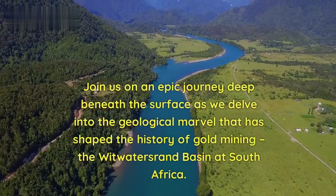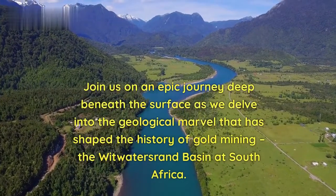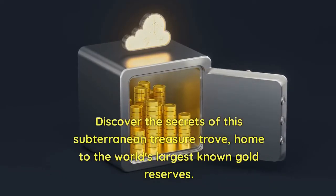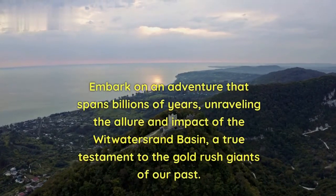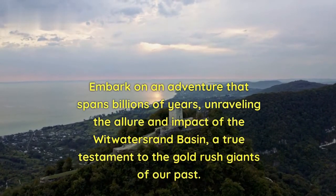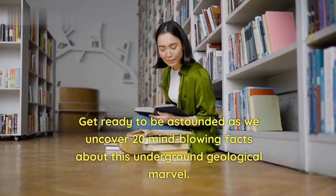Join us on an epic journey deep beneath the surface as we delve into the geological marvel that has shaped the history of gold mining: the Witwatersrand Basin in South Africa. Discover the secrets of this subterranean treasure trove, home to the world's largest known gold reserves. Get ready to be astounded as we uncover 20 mind-blowing facts about this underground geological marvel.